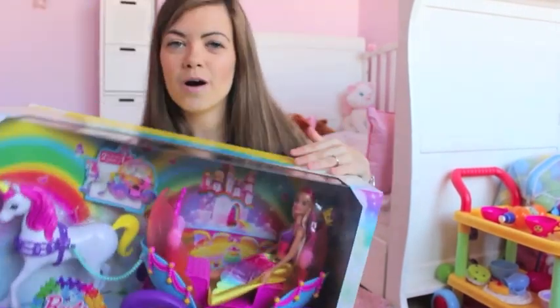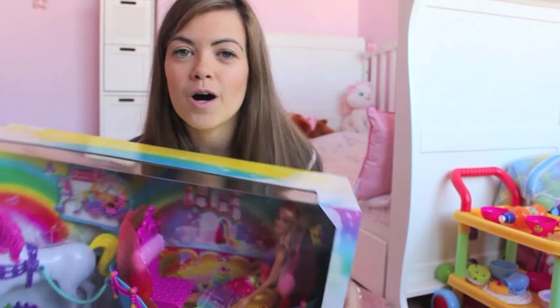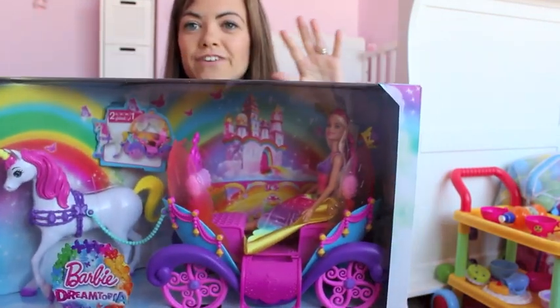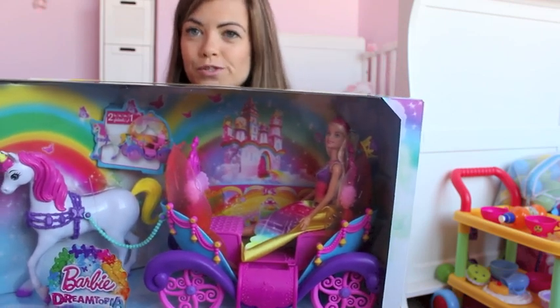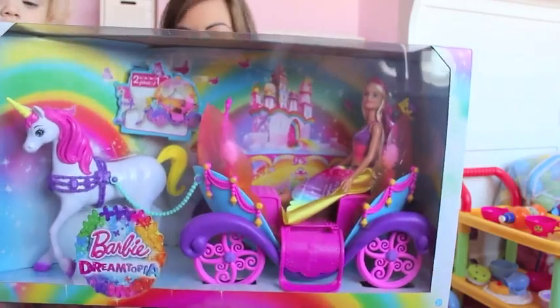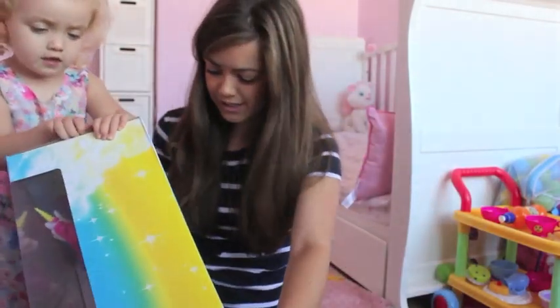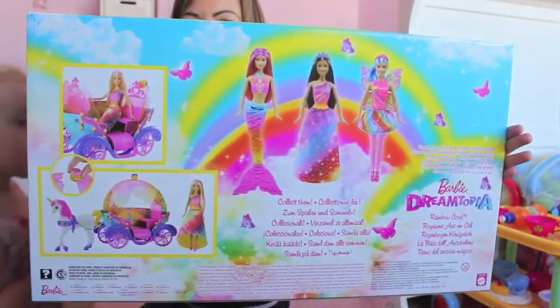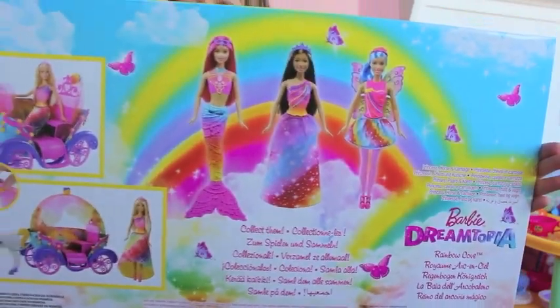This is Barbie's new range of toys — it's the Barbie Dreamtopia range. This is the horse and carriage set. And as you can see, it's very colourful, very whimsical and dreamy — that's why it's called Dreamtopia. The horse and carriage set is RRP $44.99. You can also collect all the other Barbies to go with the horse and carriage.